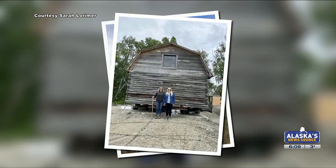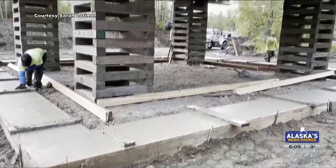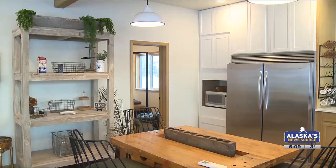This renovated barn is part of Sarah Larimer and Jennifer Johnston — known to folks as the Barn Sisters — ongoing mission to save colony barns around the state and preserve its history by renovating the barns and turning them into venues.